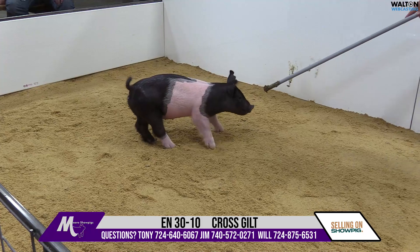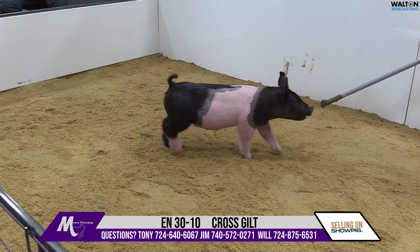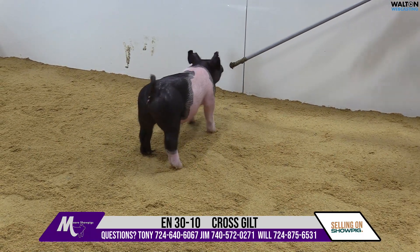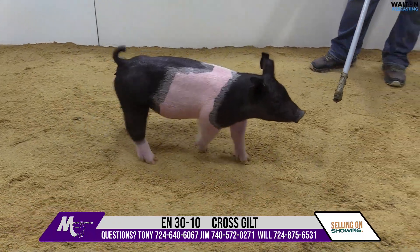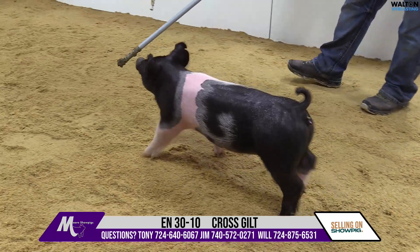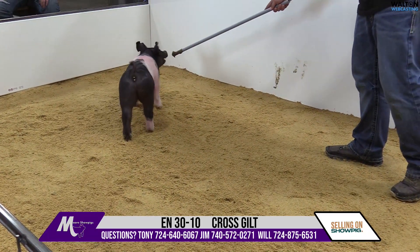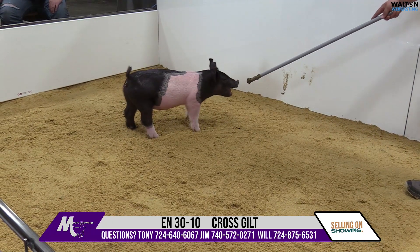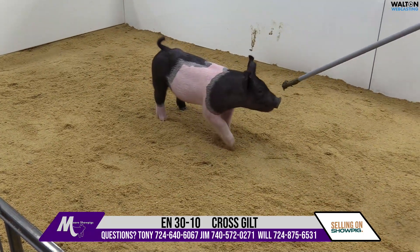This out for blood sired gilt comes into the preview pen here and the first thing that comes to mind is proportional gilt. It's awesome in her length of body. She's moderate from shoulder blade to tail head, yet extended ahead of her blade. We've had several of these out for blood litters at my house and seen several across the countryside. That boar is doing an awesome job of making good sellable pigs, but more importantly they look like the kind of pigs that are just going to feed and continue to get better every day.